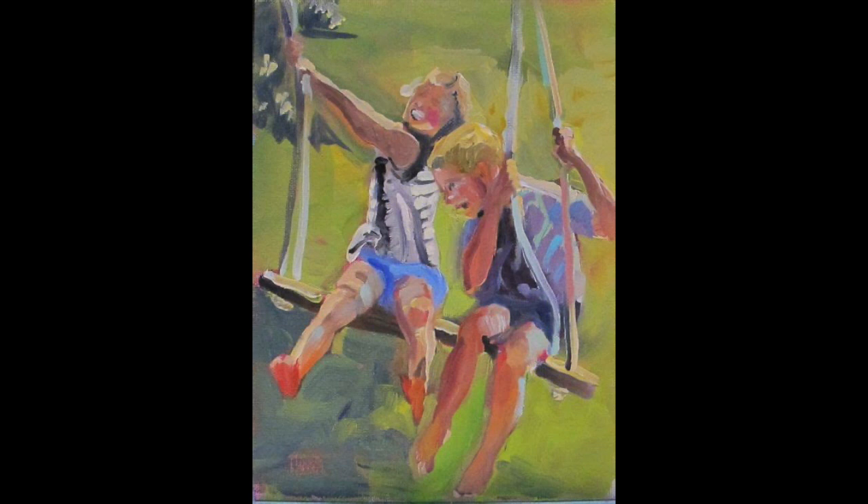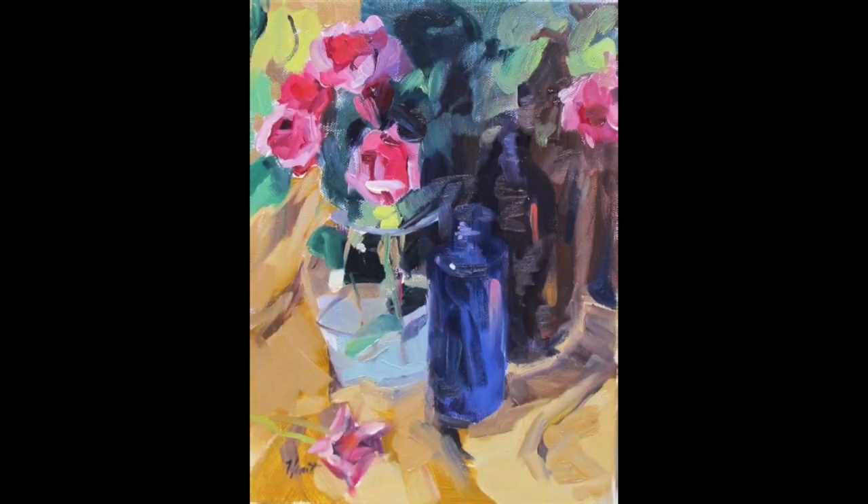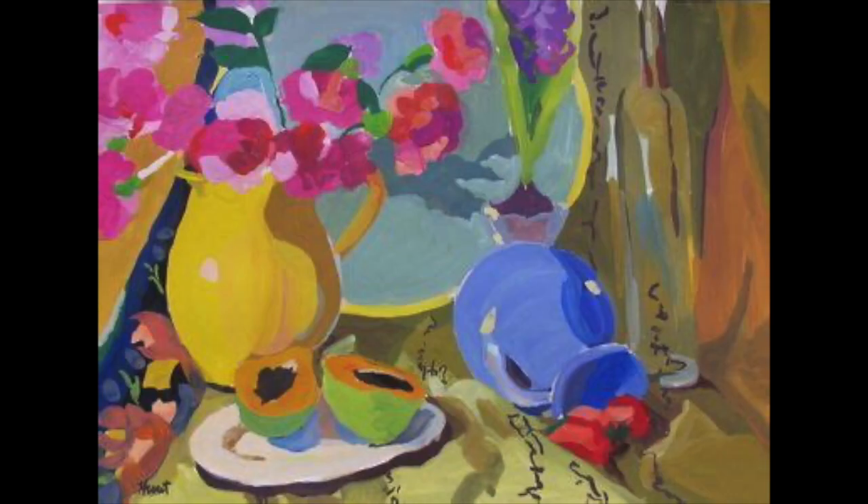Look at how orange the bottom of the feet on the left-hand figure are — that is just good color mixing. Here's another really good example of warm against cool. What could be warmer than the left-hand side of the painting? What could be cooler than the right-hand side? And somehow you have to join them together, and she does.